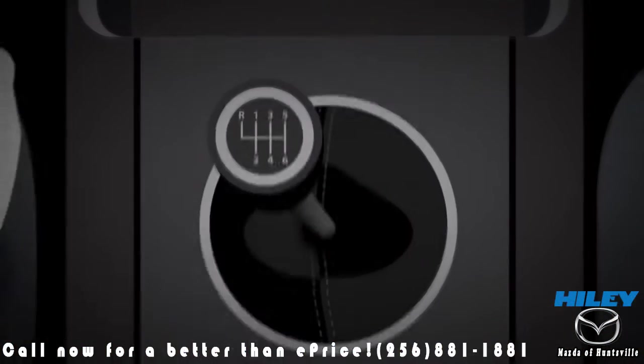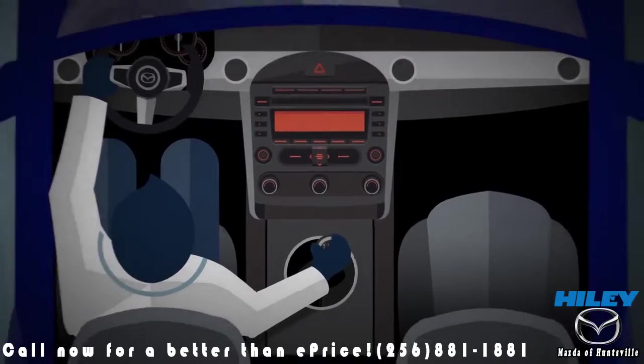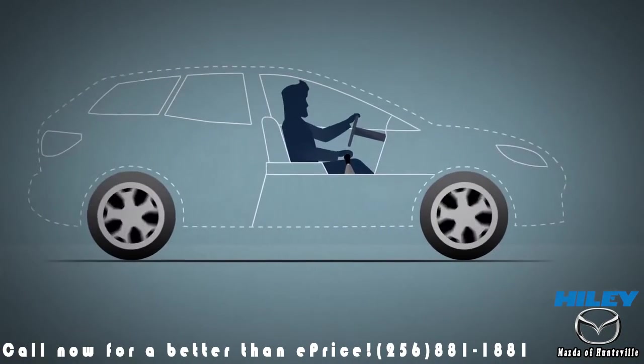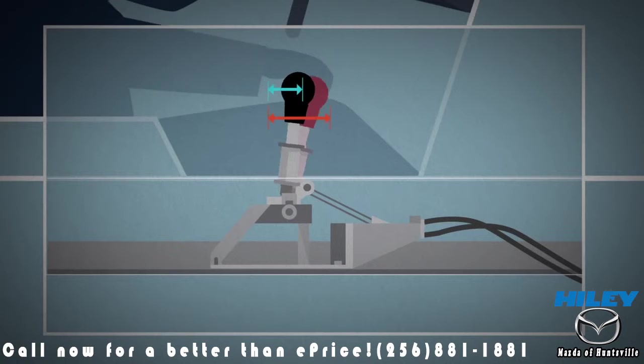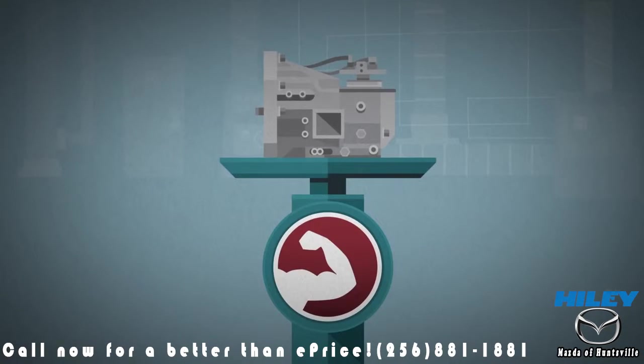How about a better manual transmission, too? One with the crisp, precise shift feel that you'd find in a Mazda MX-5 Miata. We wanted that incredible shifting performance and feel in every vehicle we make, so we engineered the Skyactiv MT six-speed manual to have the shortest shift throw in its class, as well as being smaller, lighter, and stronger than its predecessor.